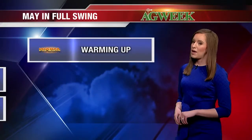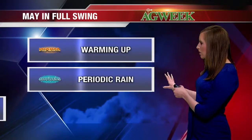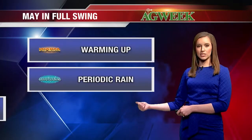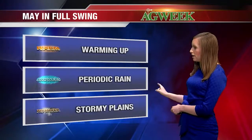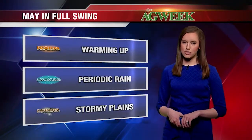So this is setting up for May in full swing. We'll slowly see temperatures warm and warm as we get further into the month and closer to June, expecting periodic rain from time to time the first week, and then more scattered showers as we get to the second week. And with that second week set up, we're looking at more storms likely in the central and southern plains.